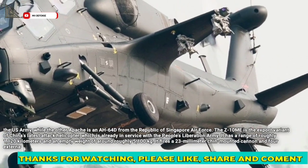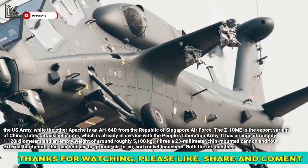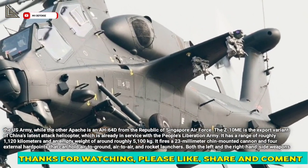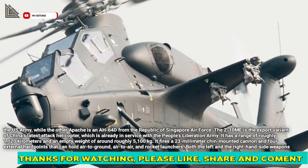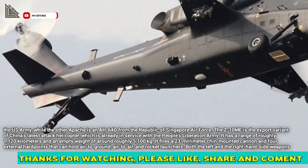The Z-10 Mi is the export variant of China's latest attack helicopter, which is already in service with the People's Liberation Army. It has a range of roughly 1,120 kilometers and an empty weight of around 5,100 kilograms.